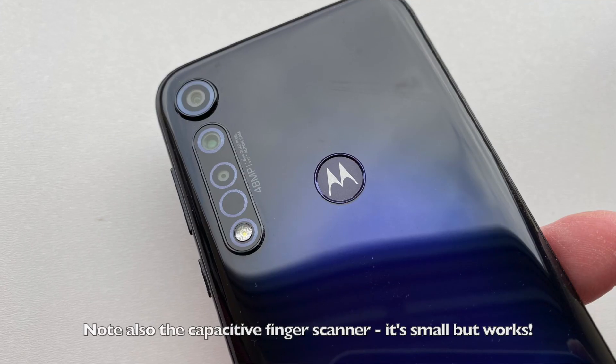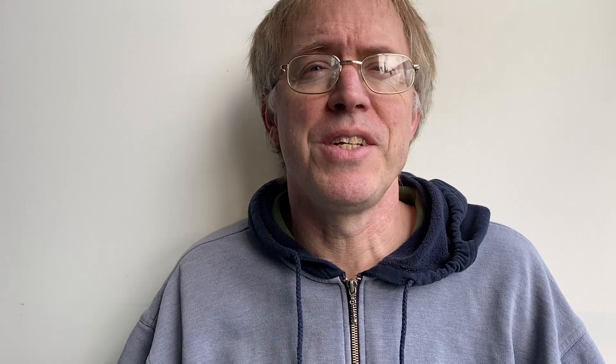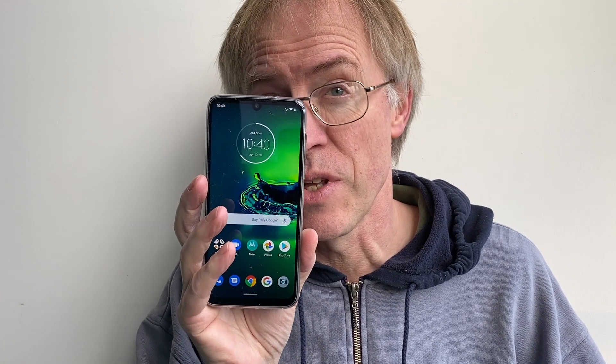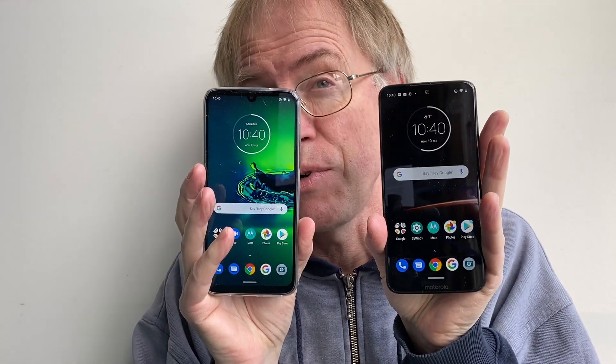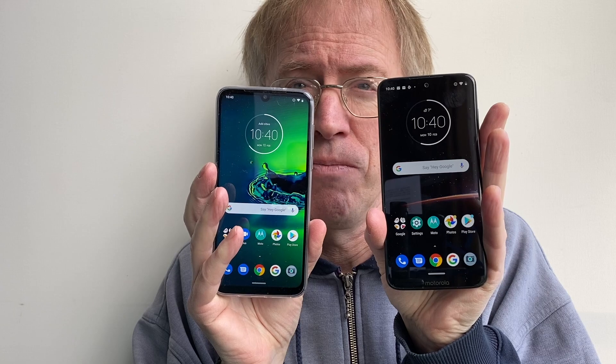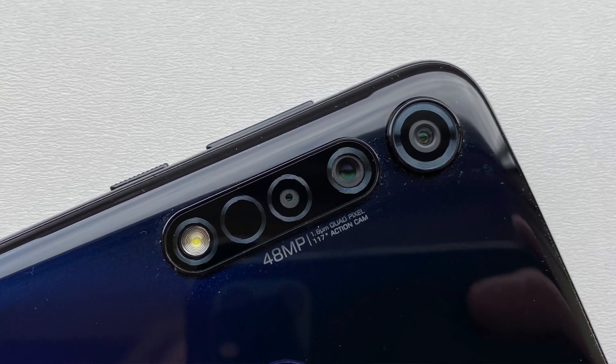Storage is the same at 64GB plus microSD expansion. The G8 Plus IPS LCD display has a few extra pixels compared to the G7 Plus, plus a small notch, and it's brighter and whiter. So what comes across is that aside from the plastic, it is actually a bit of an upgrade from the G7 Plus, at a lower launch price — which is impressive.